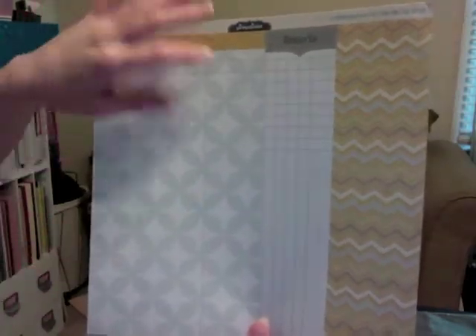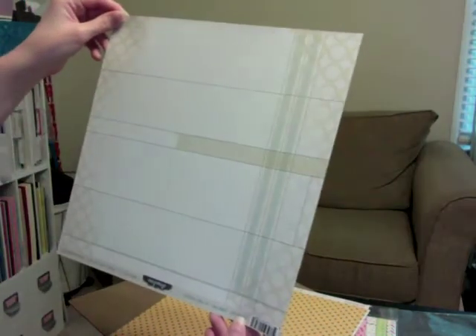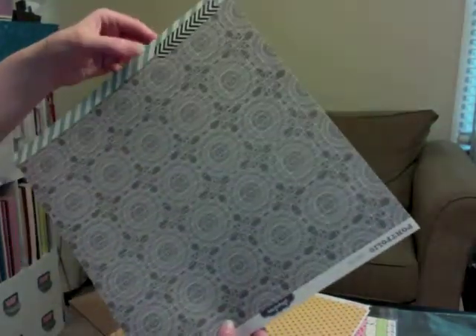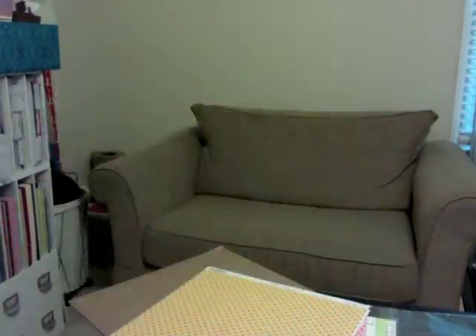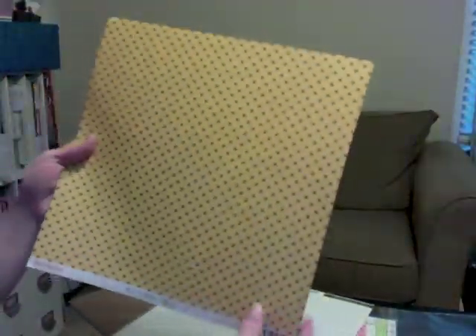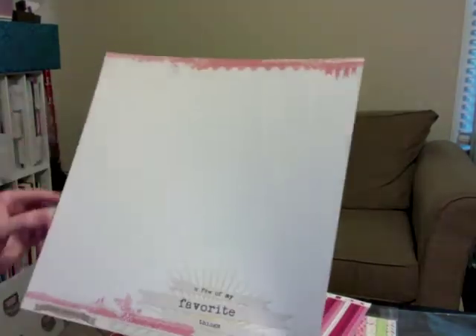Just a few more papers and then we'll move on to embellishments. This is from Pink Paisley — the Remarkable collection — I got it for this side as nice pieces to use on a background. This is Pink Paisley Amazing as well. This is a portfolio collection — I got this one to cut out the speech bubbles. This is Seen and Noted by Pebbles — I liked it as a background, I thought it was really pretty.